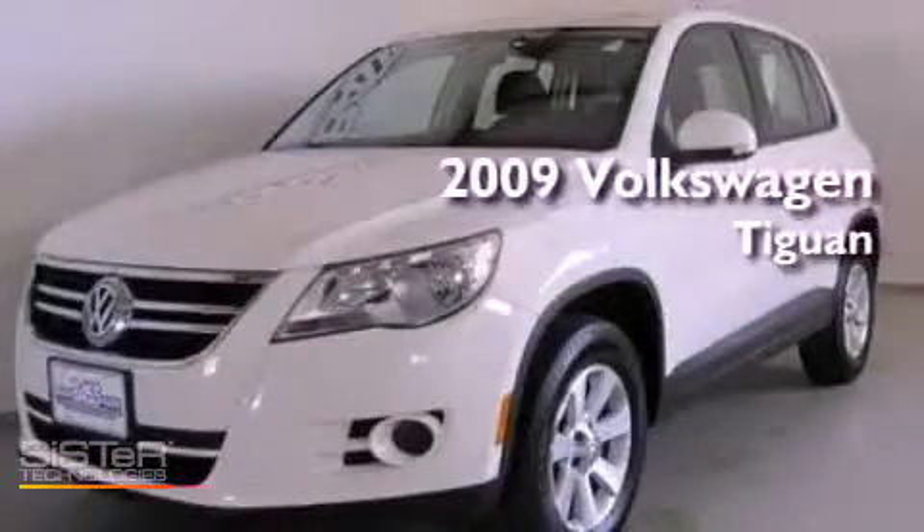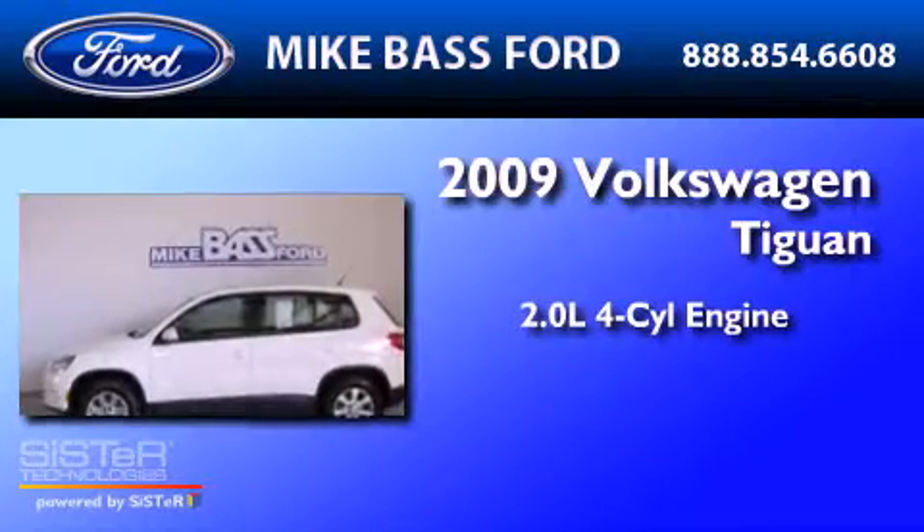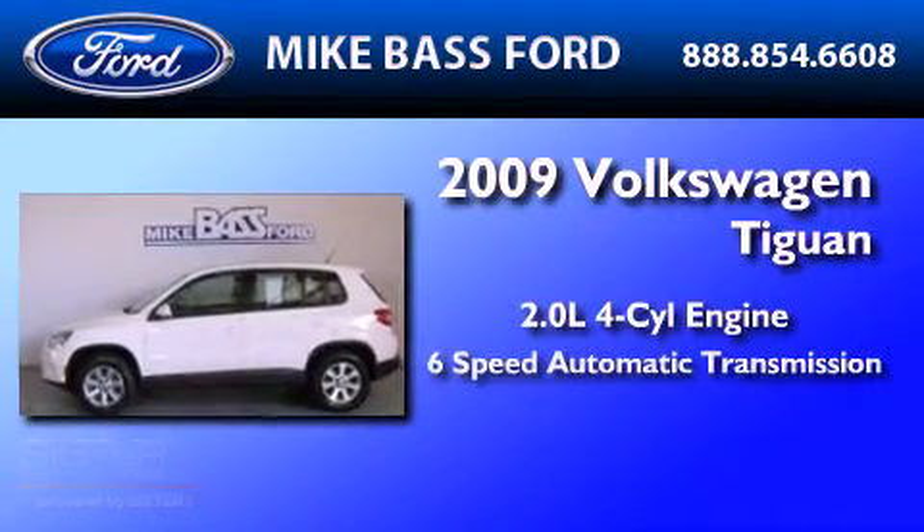This is a 2009 Volkswagen Tiguan. It has a 2.0 liter 4-cylinder engine and a 6-speed automatic transmission.